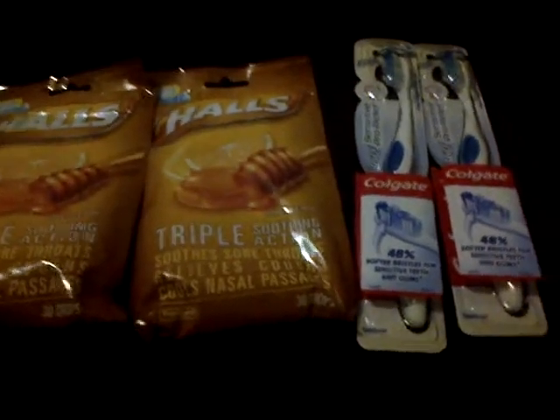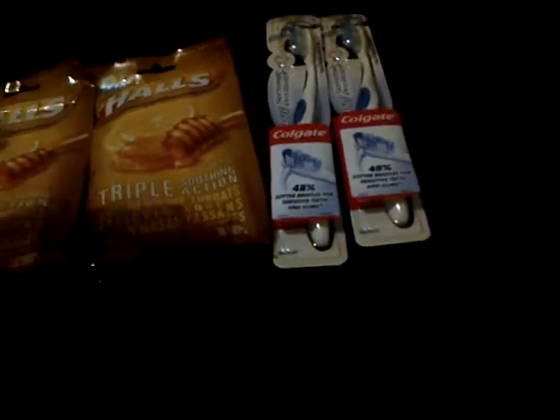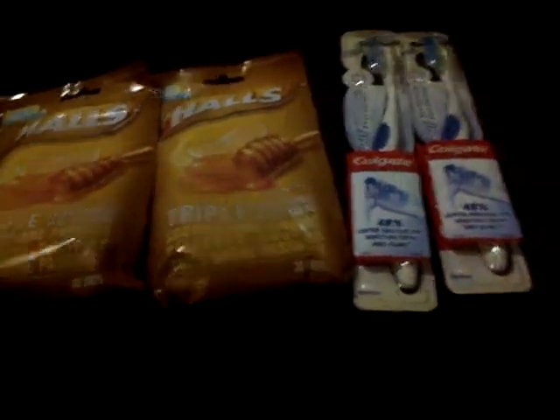I came in with $7 in ECBs and I got back $7 in ECBs. I saved $9.98 on this trip. Here are my Extra Care Bucks: I reached 200 green bag tag scans, which is really good. I got back $1 for the green bag tags, $1 for the Halls, and $5 for the Colgate. So that's about it. Thanks for watching!